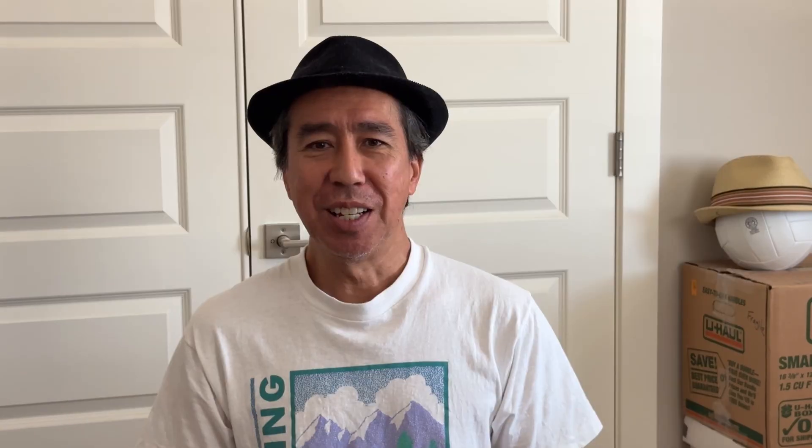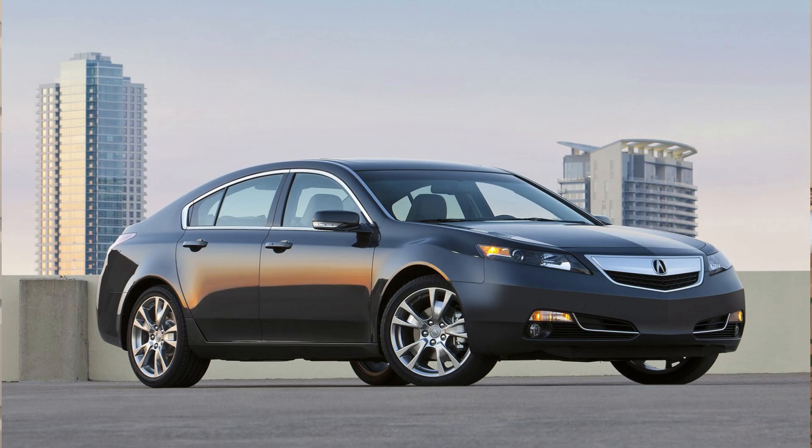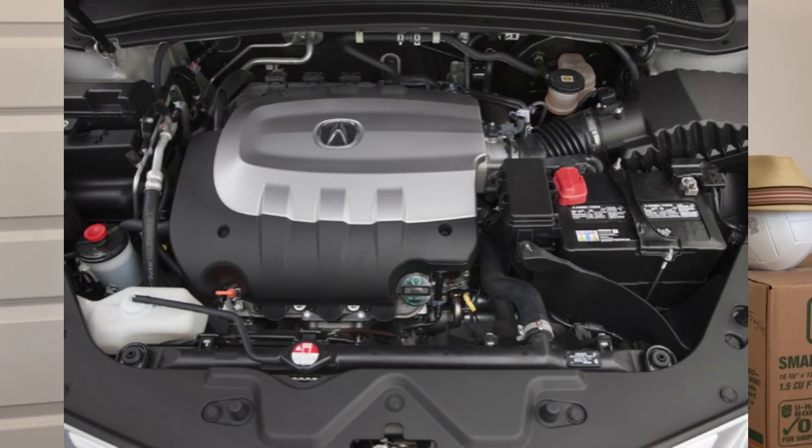The J37 A4 was on the 2009–2014 Acura TL. The last version of the J37 engine was the J37 A5, found on the 2010–2013 Acura ZDX.